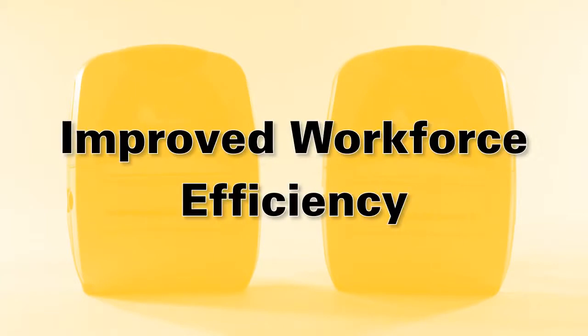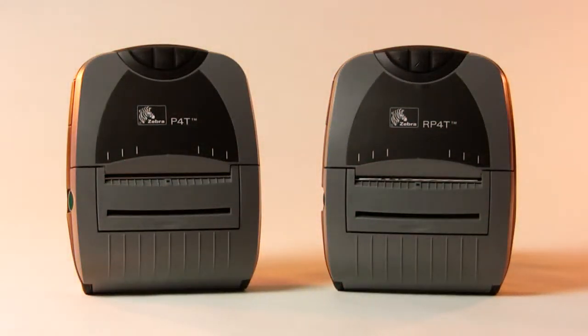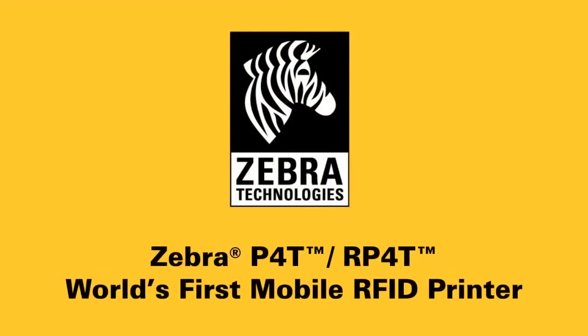And the mobile P4T saves steps to and from a centralized printer, which leads to improved workforce efficiency. Zebra's P4T family — the world's first mobile thermal transfer printer with RFID printing and encoding capability.